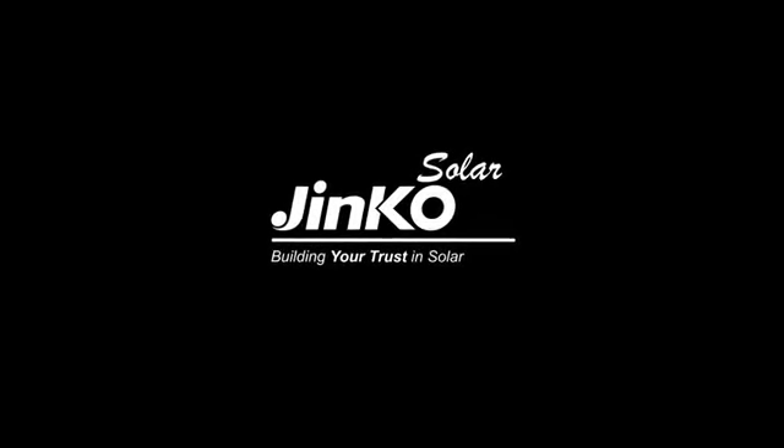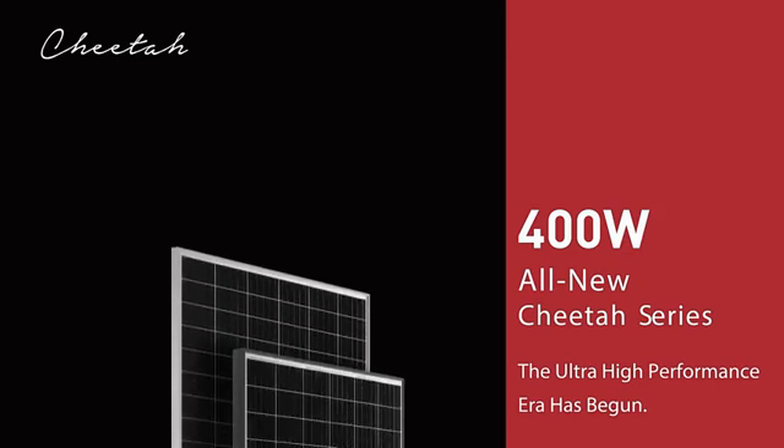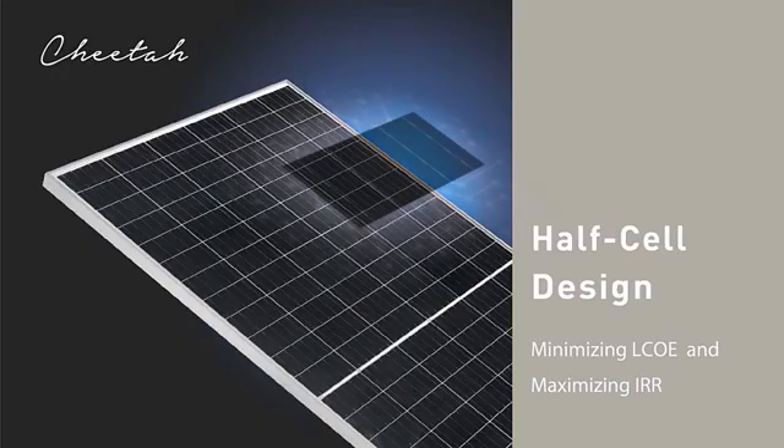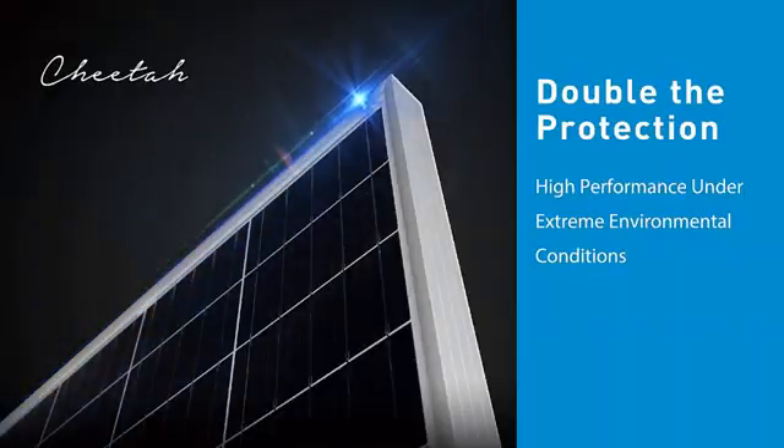All-new Cheetah Series — the Ultra High Performance Era has begun. The module output reaches 400 watts with efficiency up to 19.88%. Cheetah modules have been designed to achieve grid parity, with lower LCOE and higher IRR.